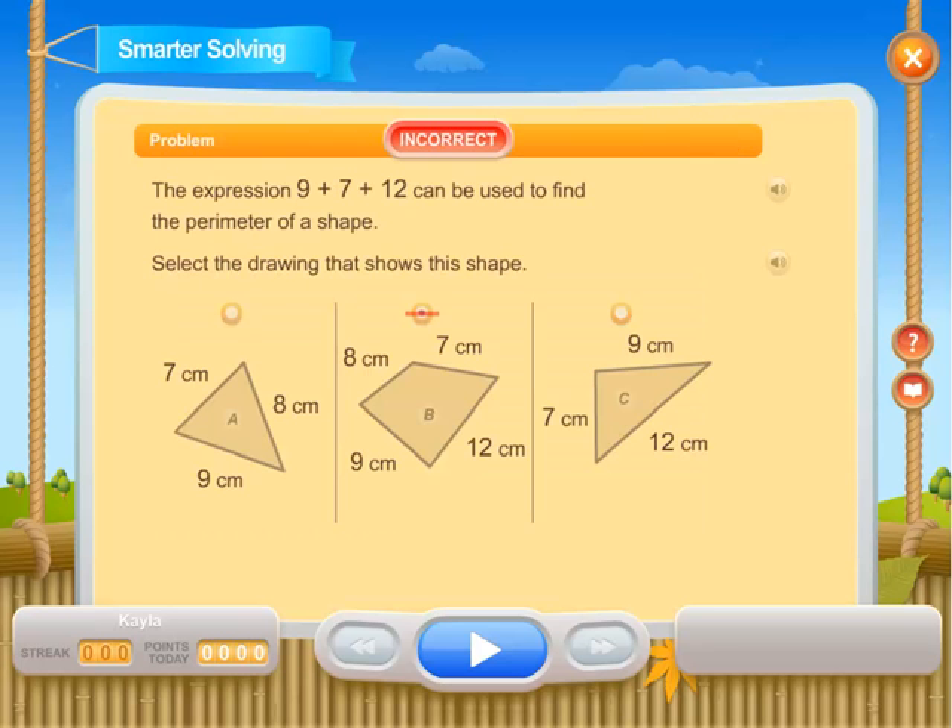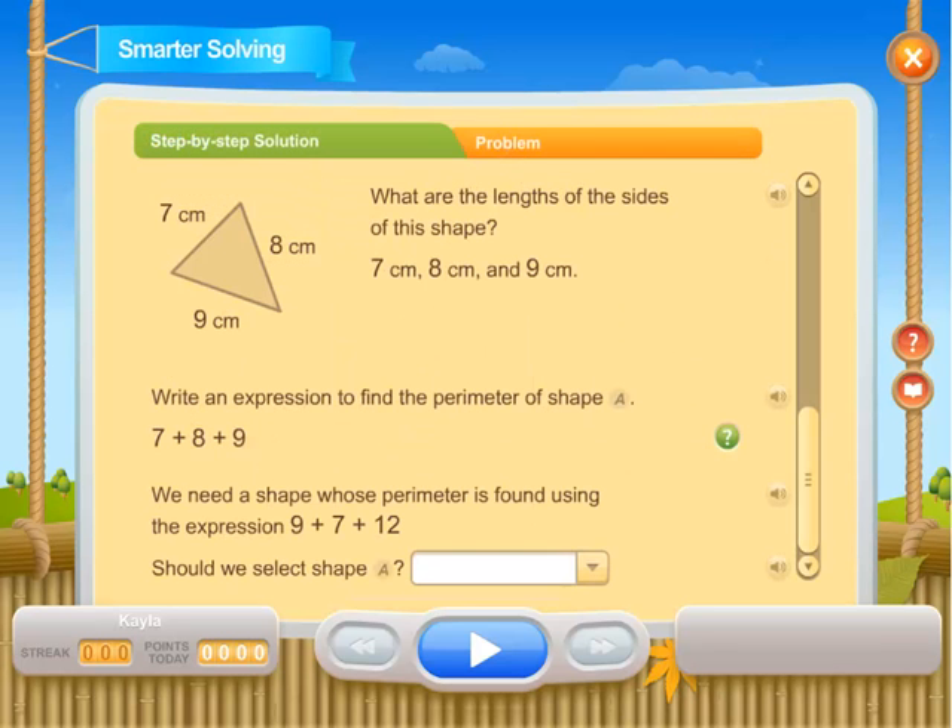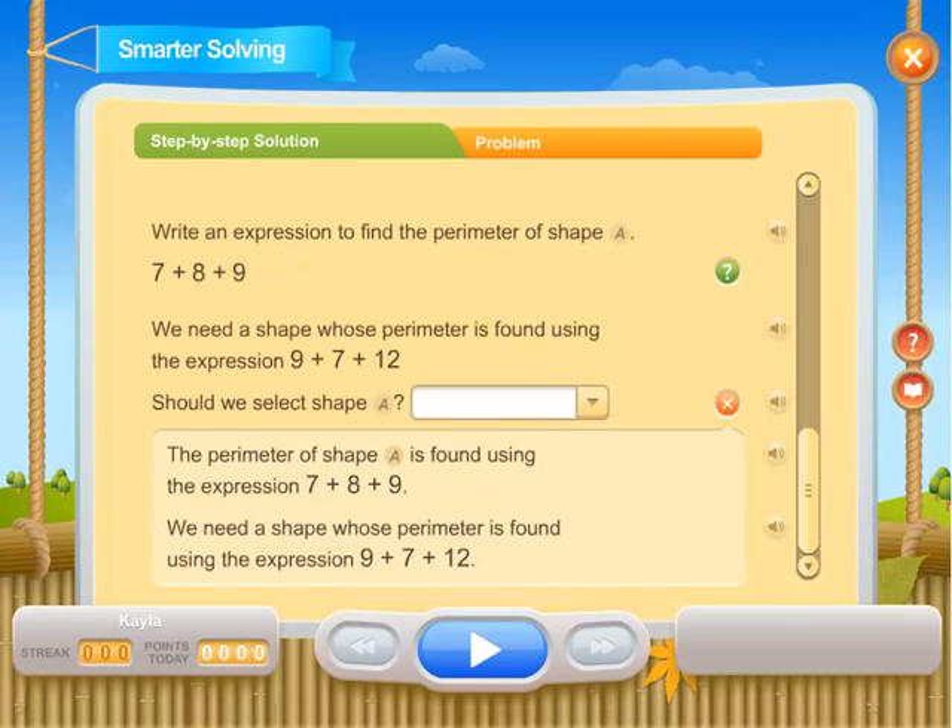When a student gets a problem wrong, they receive a step-by-step solution that coaches them through the problem and the skills needed to solve complex problems.